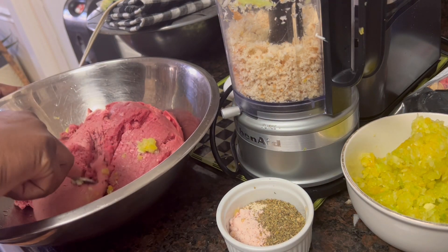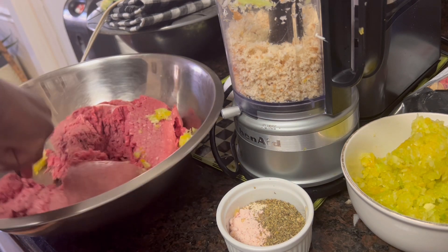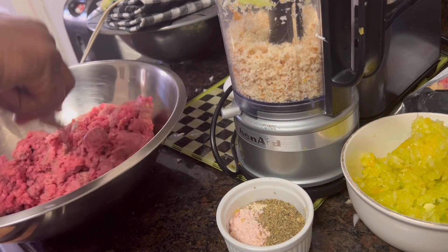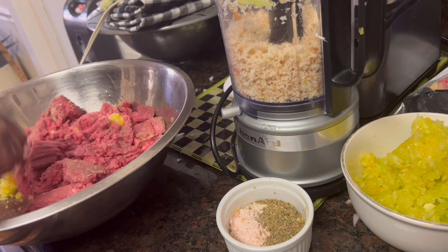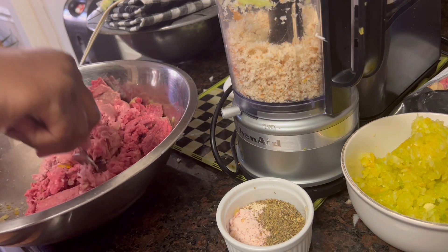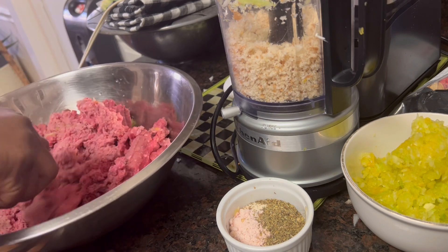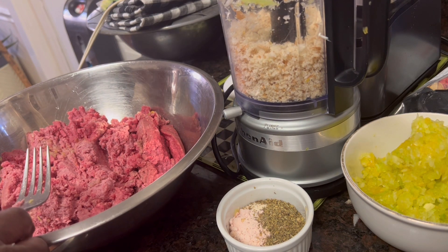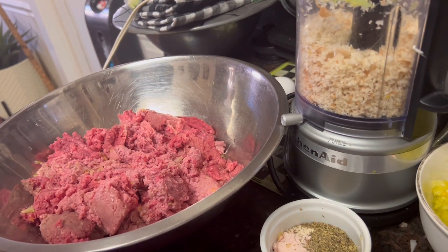I only had two pounds of that wagyu beef — those little packs, they're about $15 a pound. Somebody gave it to me and wanted me to cook it, so here I am doing a meatloaf with it. We were going to do burgers, but then I thought, well, let's do a meatloaf for Sunday dinner. I've got one pound of ground turkey in here. Ground turkey works with everything. Even in the recipes I was reading, they use ground pork or ground whatever. So I'm going to get all my meat mixed up together — two pounds of ground beef and one pound of ground turkey.